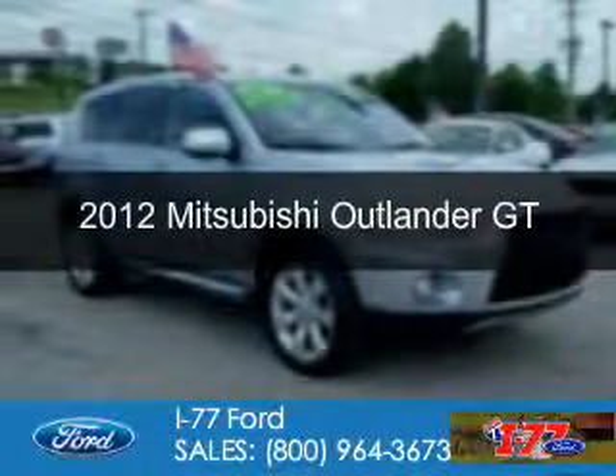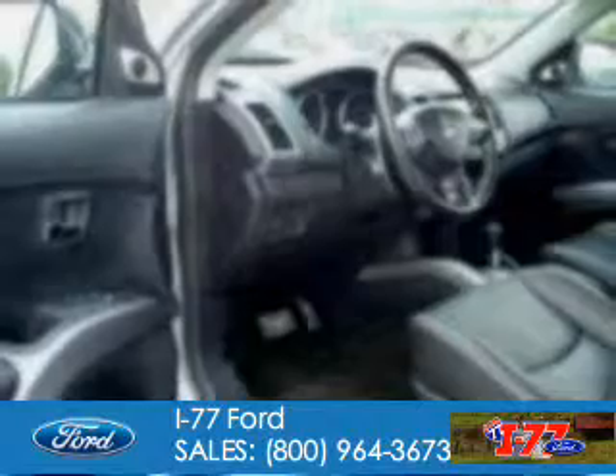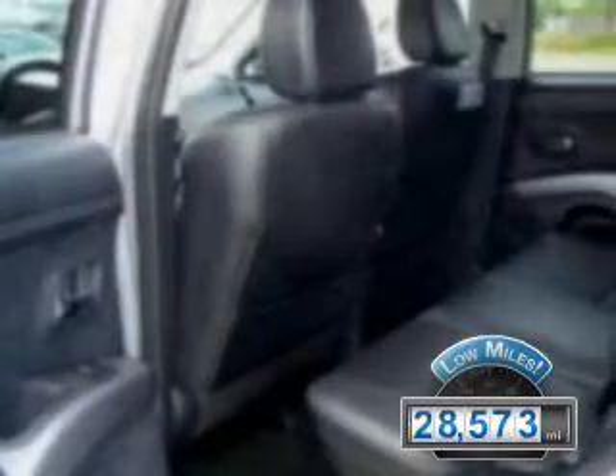This is a used 2012 Mitsubishi Outlander, powered by 4-wheel drive, a 3-liter, 6-cylinder engine, and a 6-speed automatic transmission. With fewer than 30,000 miles, this vehicle has a long road ahead.